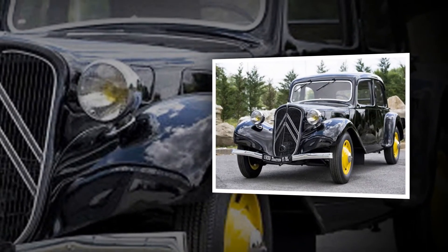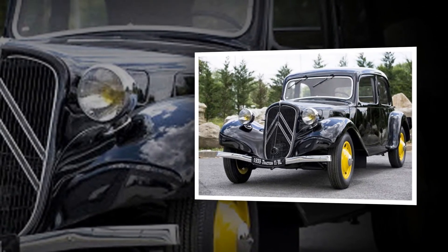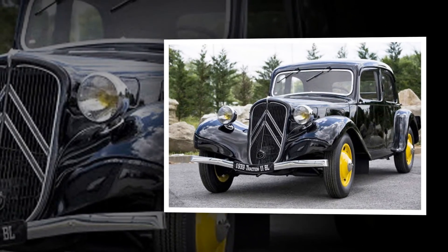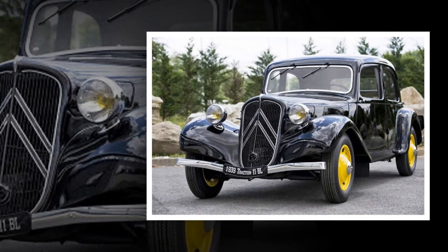Citroën Traction Avant: the name translates as front-wheel drive. It wasn't the first, but it brought the system to the mass market in 1934, along with a unitary body/chassis rather than a separate frame and coach-built body. The combination was good for packaging, weight reduction and cost.